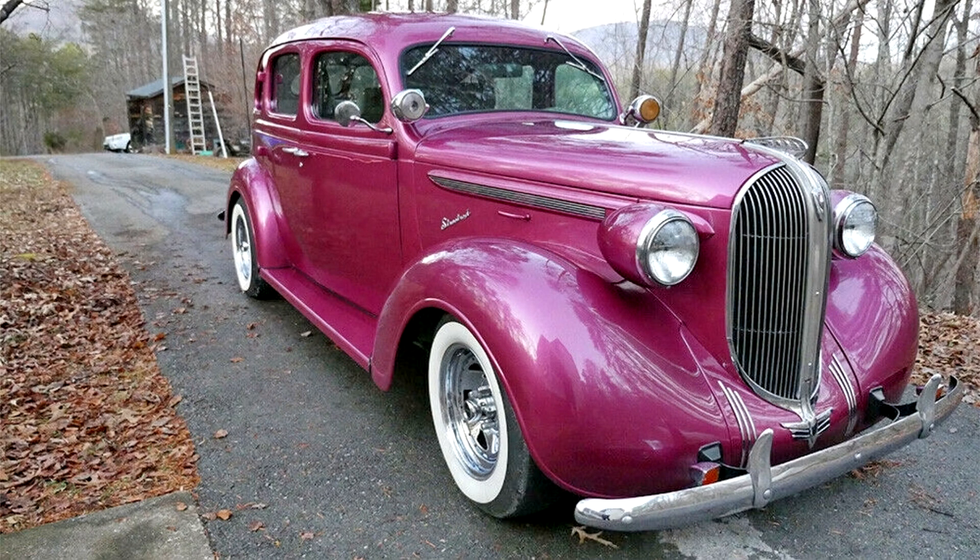74,785 of both models, Business and Road King, were built in 1938.